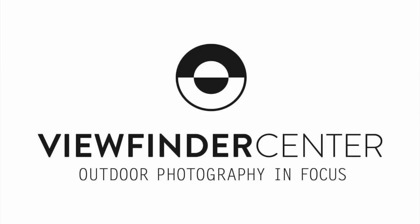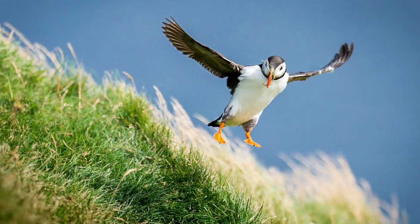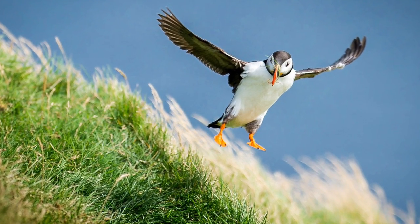Hey everybody, Matt and Dagmar Andersen here with the Viewfinder Center, coming to you with a little autofocus tip that we think will really improve your ability to photograph fast-moving subjects like birds and other wildlife.